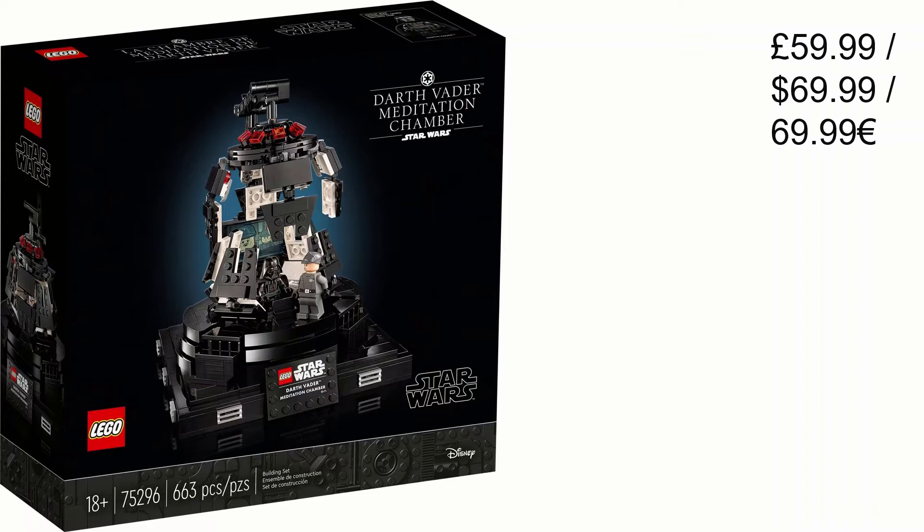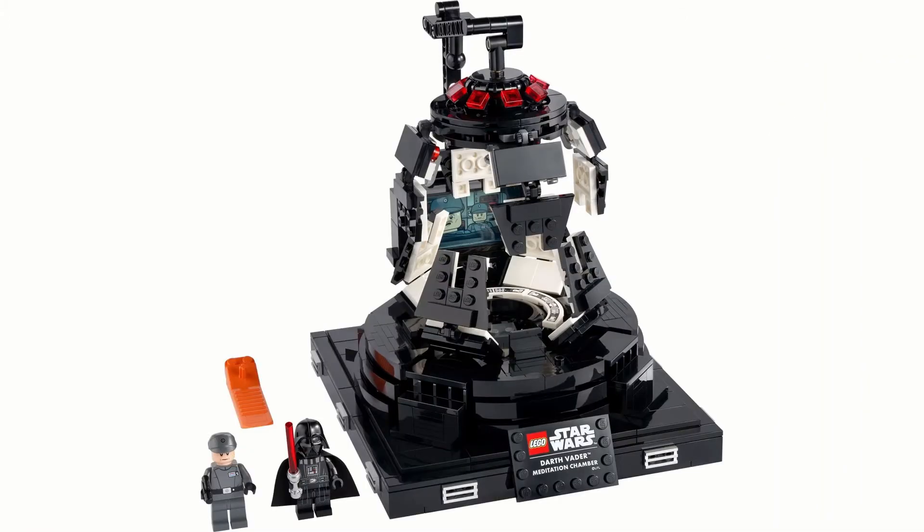Next we have Darth Vader's Meditation Chamber for £60 or 70 dollars/euros, with 663 pieces. The piece count isn't bad, but it's just a display set with two reasonable minifigures. Would you really want to pay 70 dollars for something you just put on your desk? There are also nicer display sets in this wave, in my opinion. It's a nice display set, just not a good value one.